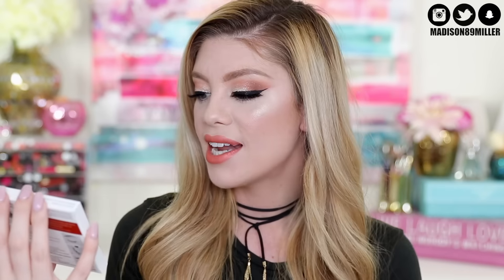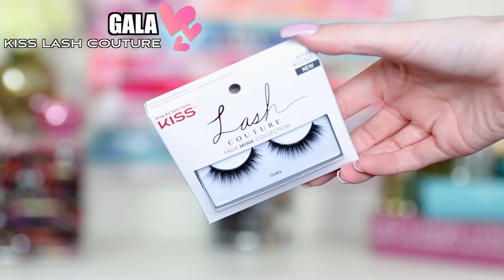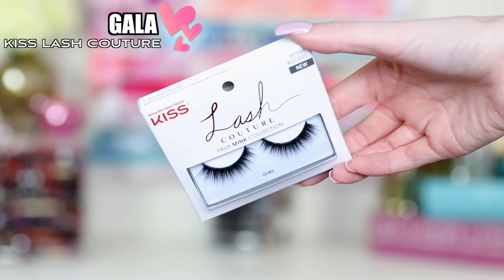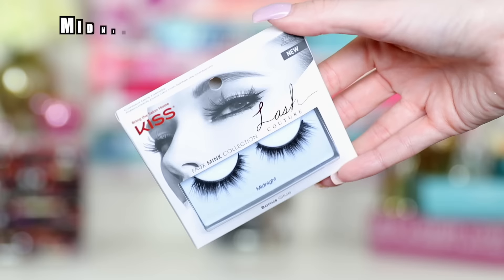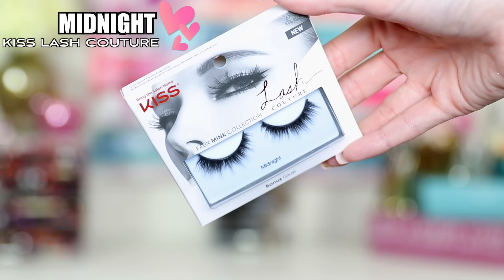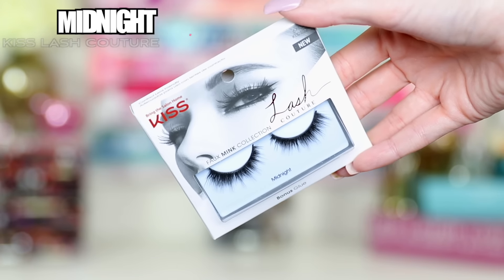These are lashes I would wear every day. I love how they're wispy and they taper out. Then the other lashes I have here are called Noir — these are just bam bam voom. If you want to be dramatic and go out with a dramatic look, these are the ones. The next lashes are called Gala — I love these ones. They're really dark but still wispy and just really gorgeous. And the last ones here are called Midnight. I like how these are a little bit thicker and they've got so much wispiness to them.